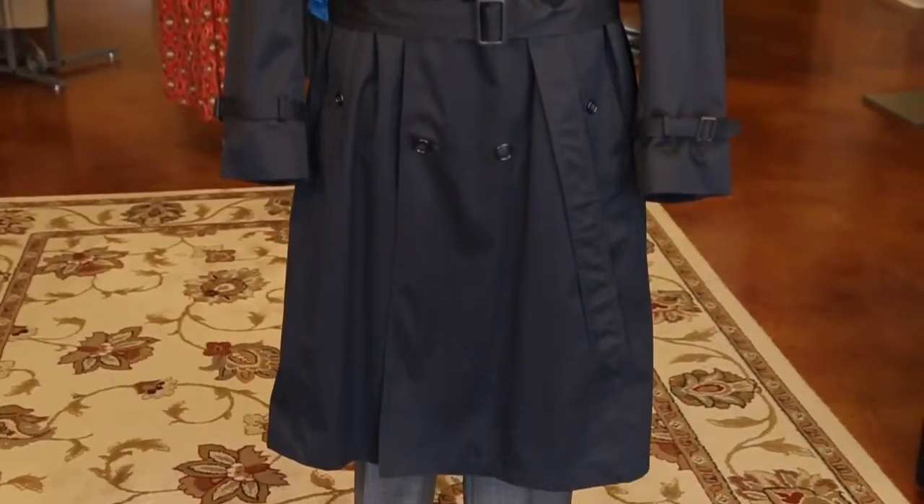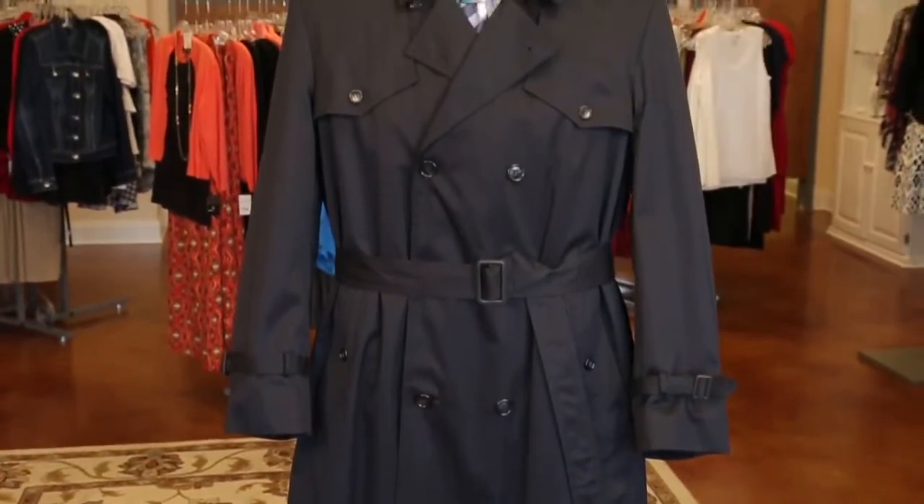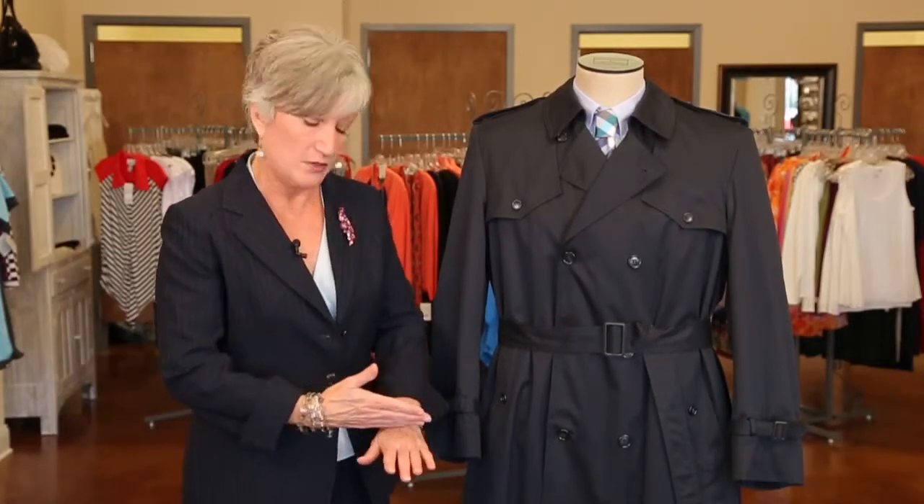So you want to get a good quality trench coat. This is a typical standard trench coat here — it's double-breasted. The keys to looking good in your trench coat are that it should fit in the shoulders, and you want the proportion to be correct, just falling below the knee. You don't want it too long. The hems can be taken up or lengthened if you need it to cover your suit jacket.